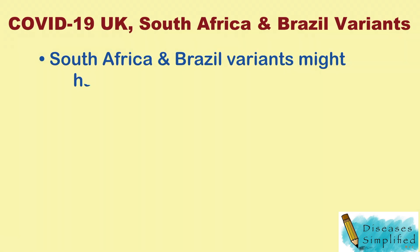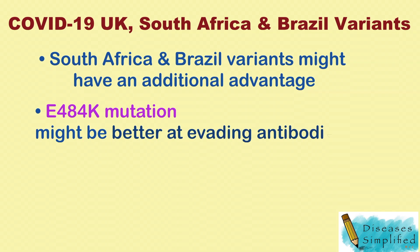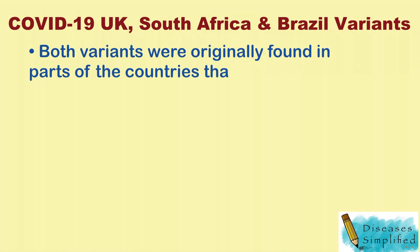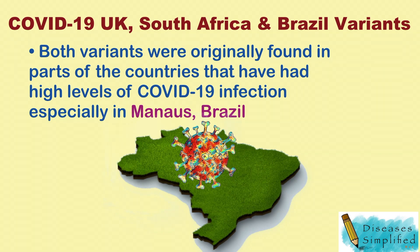The South Africa and Brazil variants might have an additional advantage — viruses with the E484K mutation might be better at evading antibodies of recovered COVID-19 patients. Both variants were originally found in parts of those countries that have had high levels of COVID-19 infection, especially in Manaus, Brazil.